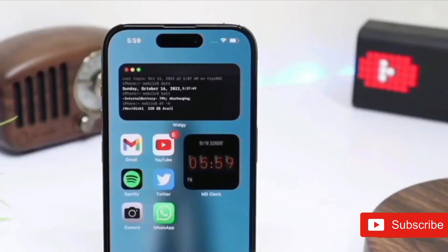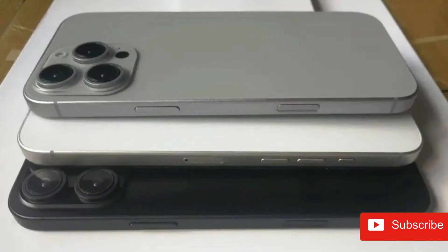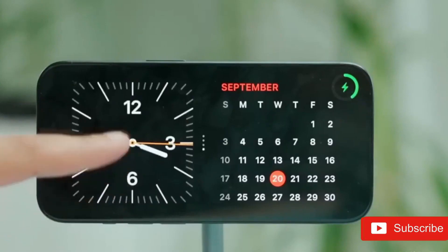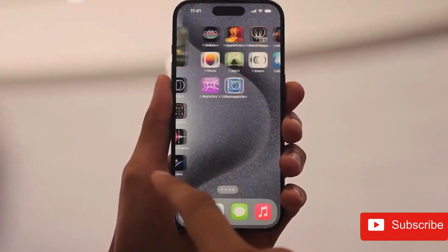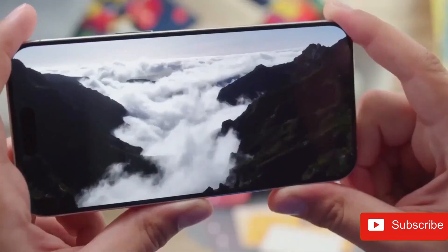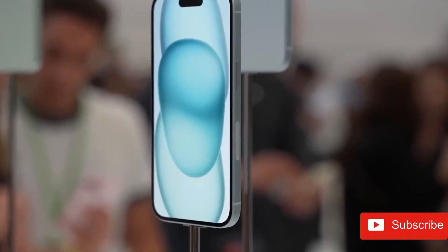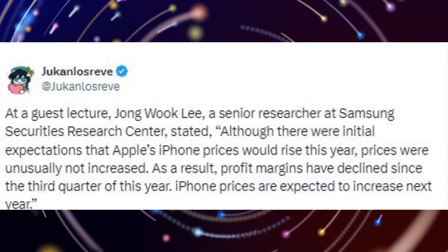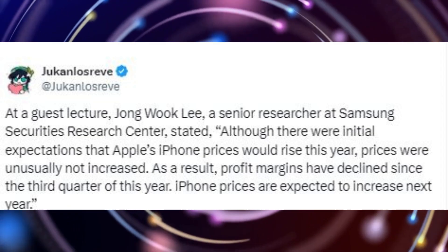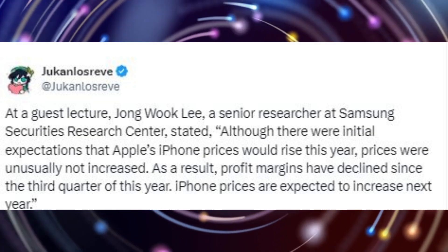Apple iPhone price speculations are seldom all that trustworthy. Every year, leakers and experts warn us that the iPhone would be going up in price, but they end up keeping the same. Could that change this year? Once again, an insider said on X — previously Twitter — in December 2024 that iPhone 17 pricing will be going higher this year. Zhang Wukli, a senior researcher at Samsung Securities Research Center, stated that Apple's iPhone pricing were supposed to increase last year with the iPhone 16, but they didn't, leading to profit margins taking a blow.